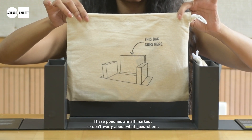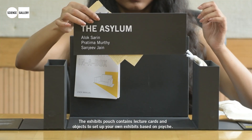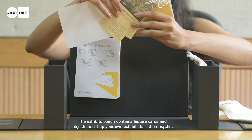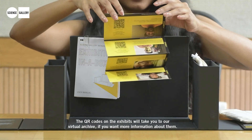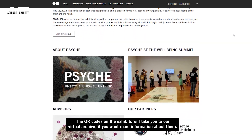The exhibition in a box manual comes with instructions on how to set up different elements of all the exhibitions. These pouches are all marked so don't worry about what goes where. The exhibits pouch contains lecture cards and objects to set up your own exhibits based on Psyche. The QR codes on the exhibits will take you to our virtual archives if you want more information about them.